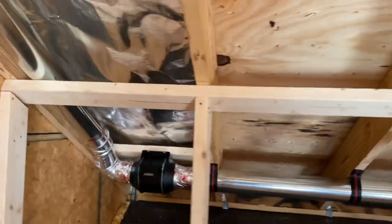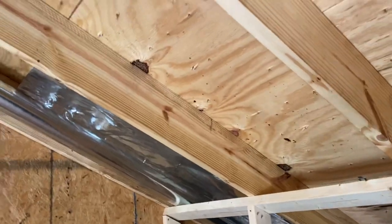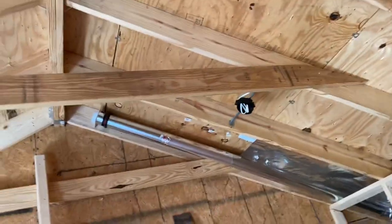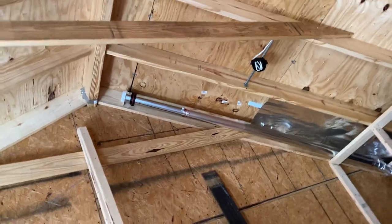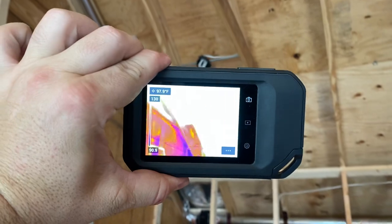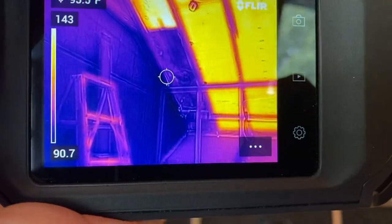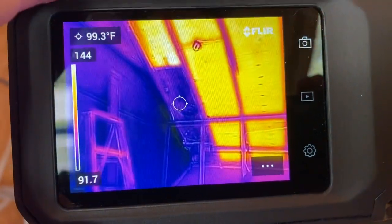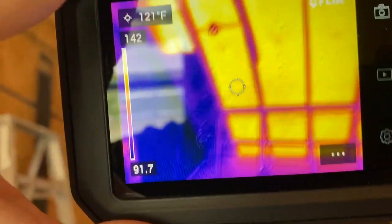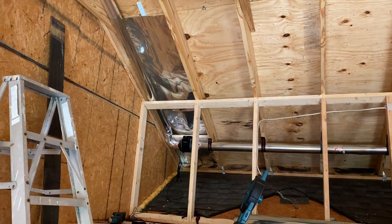I just wanted to make this short video on Radiant Barrier to show you that compare and contrast. Make sure you subscribe to my channel and like this video. If this helps you think about Radiant Barrier, it's unbelievable the differences. One more time — thermal camera — unbelievable. 98, 97 and 135. That's a big difference.